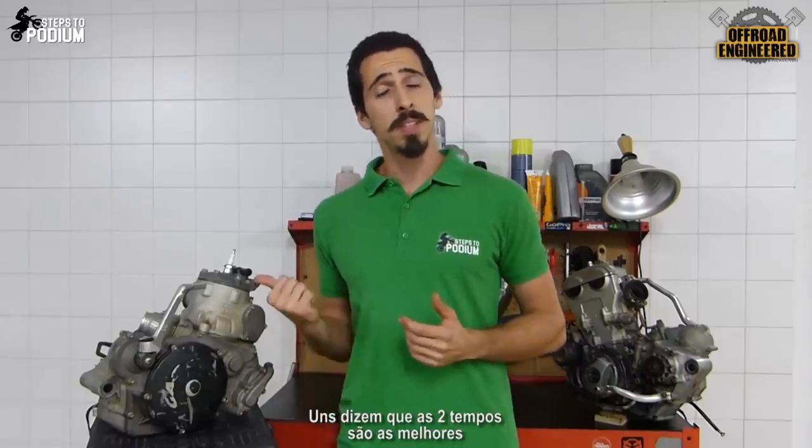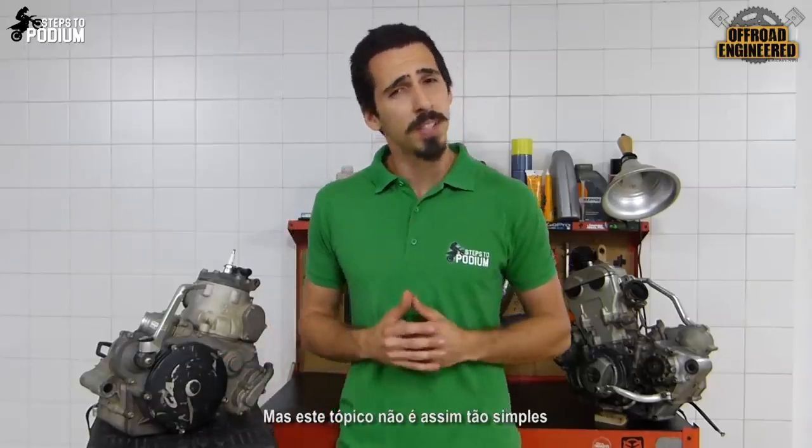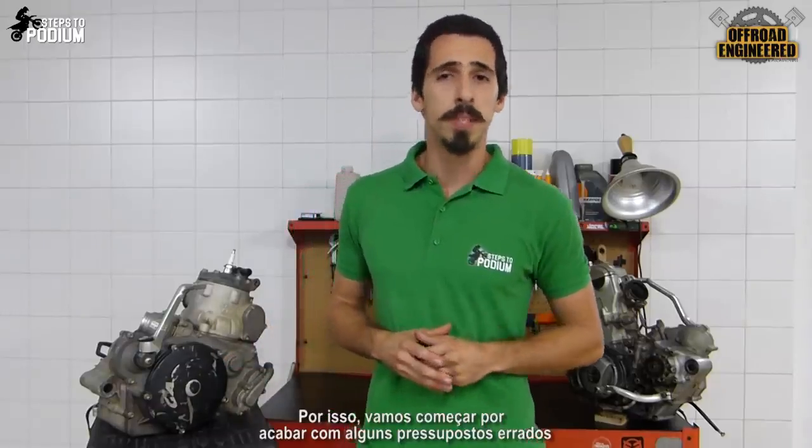This has always been a huge debate among riders and fans. Some say two strokes are the best, and others fight tooth and nail saying that the four strokes are king. But this matter isn't that simple, so let's break down some misconceptions.